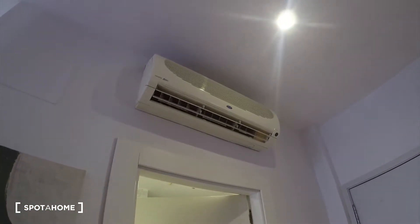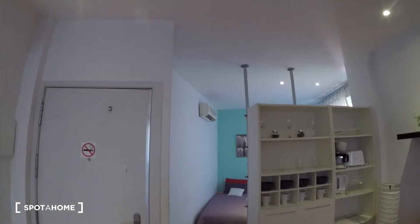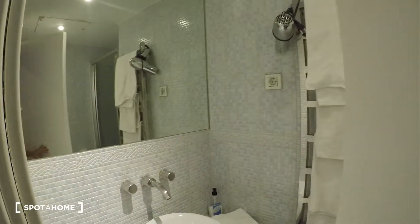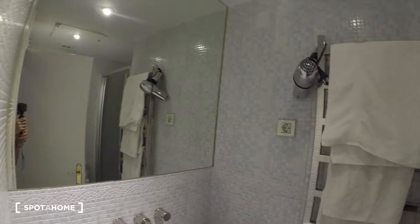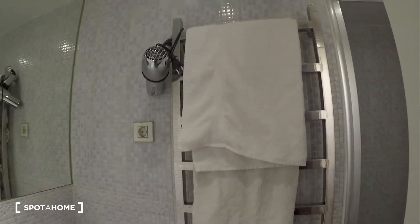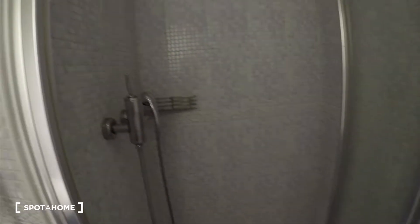Very importantly, we have AC here. There are two ACs — one in the living room and the second AC in the bedroom. Here we have the bathroom: the sink is here, we have a mirror, a towel dryer which is super useful, and here we have the toilet and the shower.